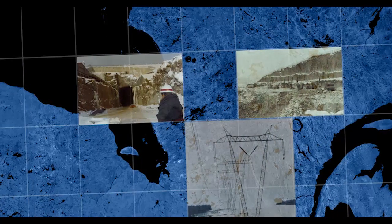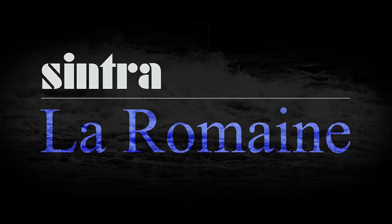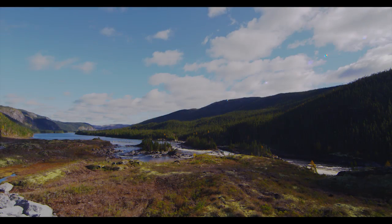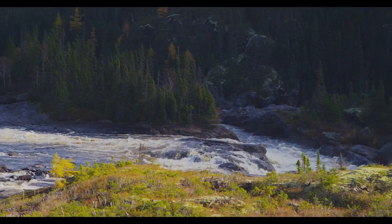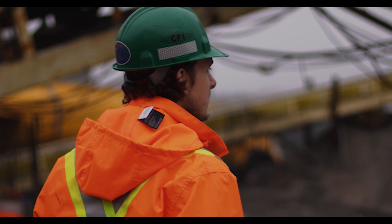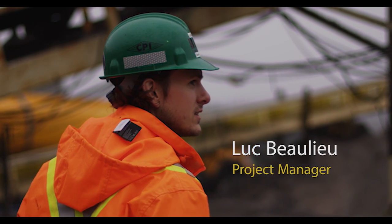Cintra, our Quebec affiliate, contributed in the 70s and 80s to Hydro-Quebec's largest construction projects. Getting out of our comfort zone is second nature to us. Hydro-Quebec's La Romaine Hydro-Electric Complex on the province's North Shore has allowed our associates at BML Construction, a division of Cintra, to reconnect with this legacy.